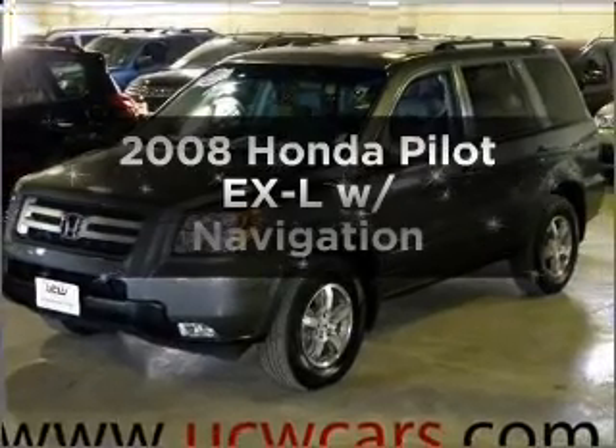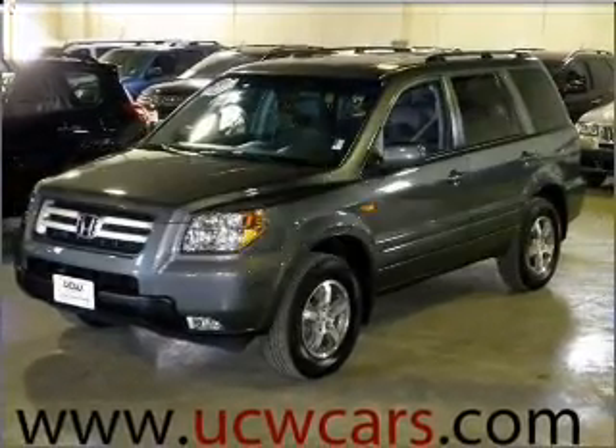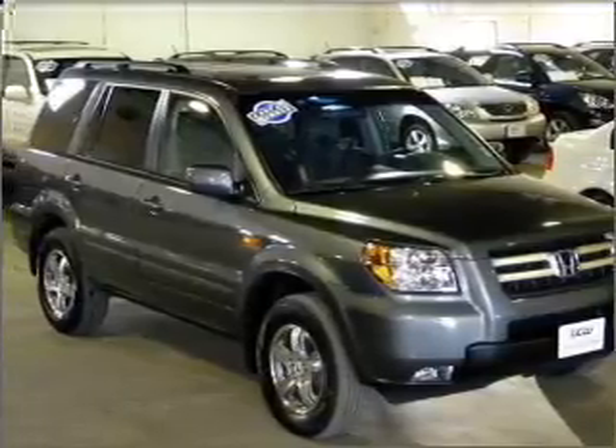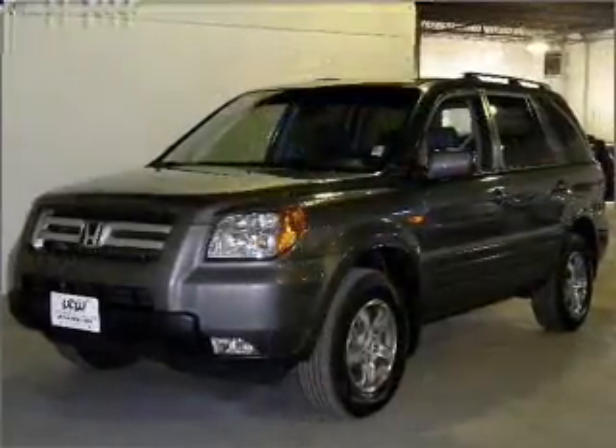Get noticed in this 2008 Honda Pilot. This is the set of wheels you've been looking for, with a reliable six-cylinder engine that responds smoothly to its five-speed automatic transmission.